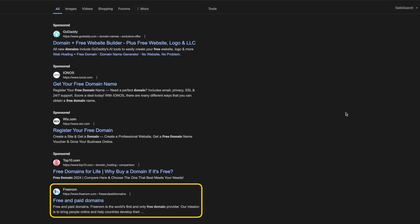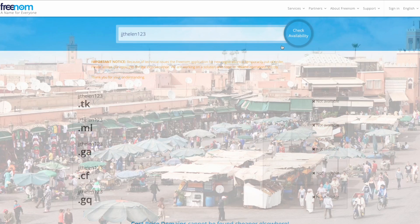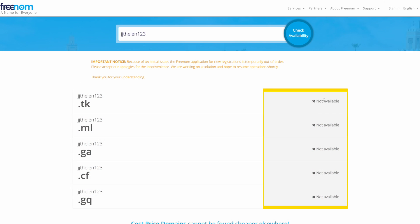Down below the ads, we'll see the first non-paid organic search result: freedom.com. Let's click on that and see what it's all about. If we search for a domain, the first ones that come up are supposedly free, but when you click on them, they're not available.